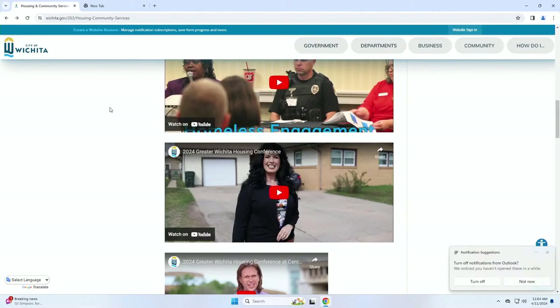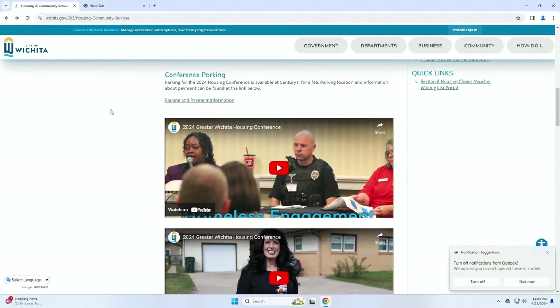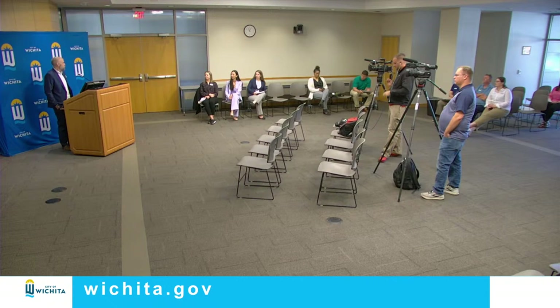You can find all the information you need about the conference on our site. With the Housing Department and the city in general, we are committed to making sure folks who may not speak English or who need sign language interpretation have equal access to both days' events. If you require oral interpretation in a language other than English, please call 316-462-3721 or email Shara Horton at shorton@wichita.gov. Thank you, Mayor, for giving us the opportunity to promote this wonderful event.